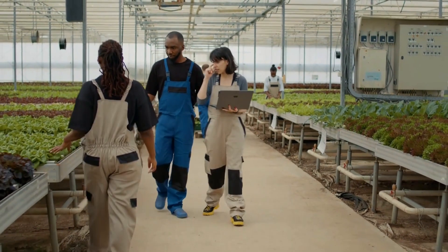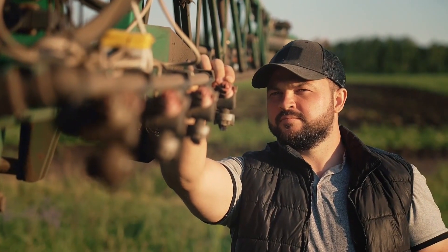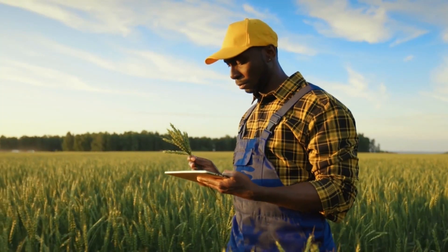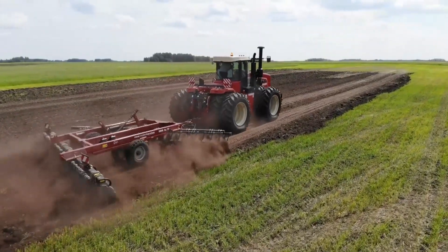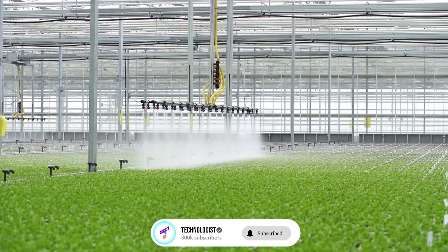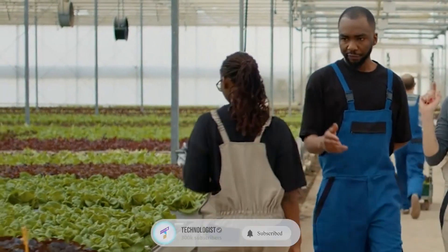Agriculture has been the backbone of human civilization since the beginning of time. It has allowed us to feed ourselves and grow and sustain our communities. Today, with the help of technology, agriculture has become more efficient and productive than ever before. In this video, we'll take a look at some of the emerging technology trends in agriculture and how they are changing the way we grow and produce our food.